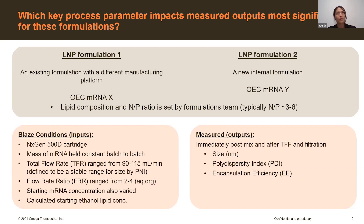For this DOE, there was a set of 10 different experiments. The mass of mRNA in each batch was held constant for each run, which does result in different final volumes out of the mixer, but we wanted to hold the batch size constant. The total flow rate was ranged from 90 to 115 mL/min, with guidance from PNI that for this cartridge the minimum flow rate for complete and good mixing would be around 90 mL/min — so we wanted to see the sensitivity of that for our different formulations. The flow rate ratio ranged from two to four.